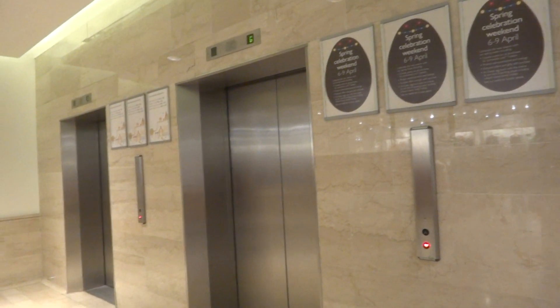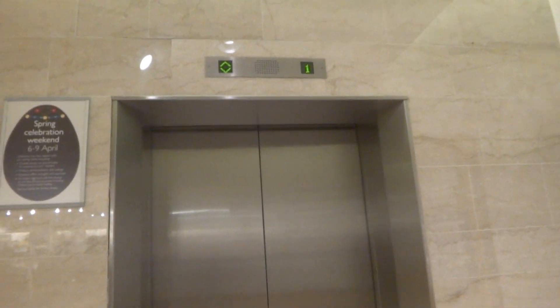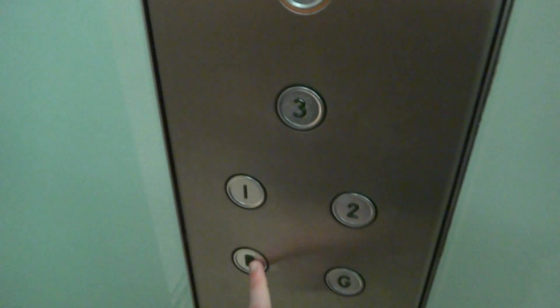They've all gone down to the ground floor. We've got this one. Let's go down to the basement.